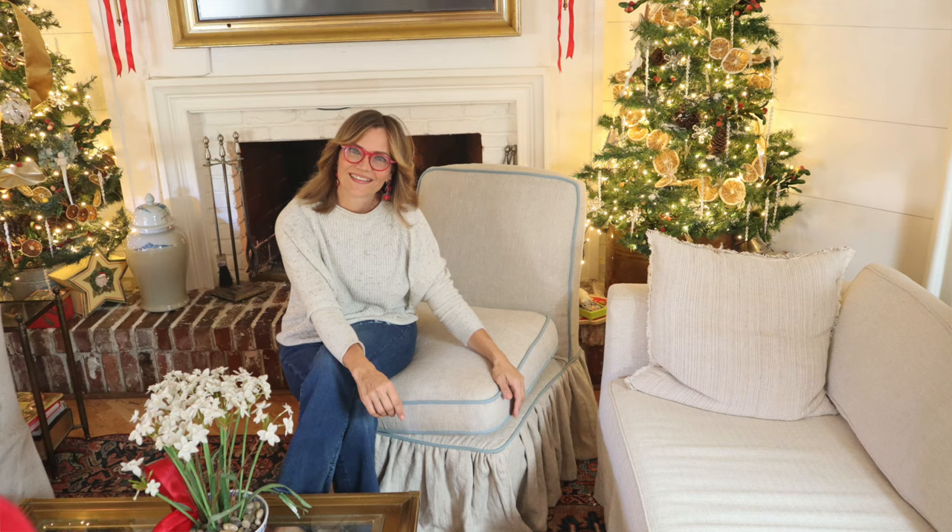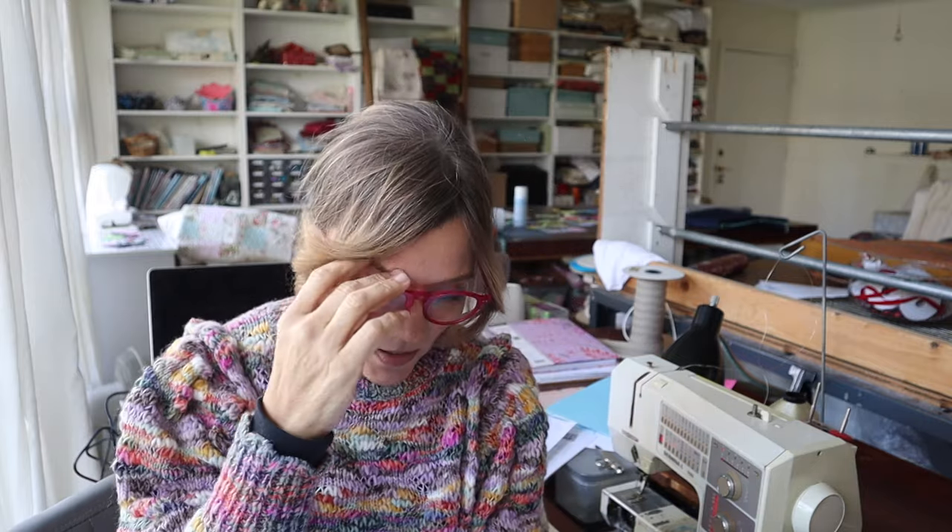thefabric-store.com is excellent if you want linen. I made these chair slipcovers recently with their linen and I love it. I've also made floor-length tablecloths with their linen — it's beautiful. I'm making a new tablecloth for my dining room table soon with a wide bullion fringe along the bottom. If you're looking for trim, both DecoratorsBest and Decorative Fabrics Direct have great trim departments.